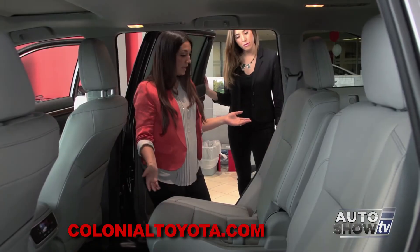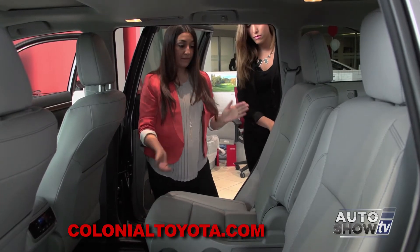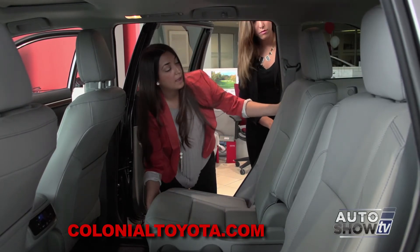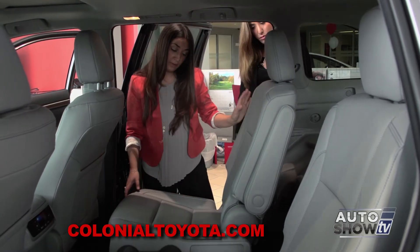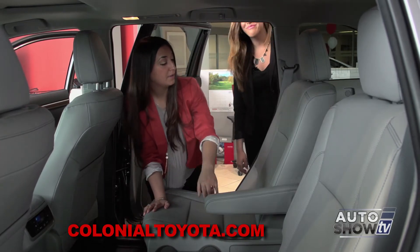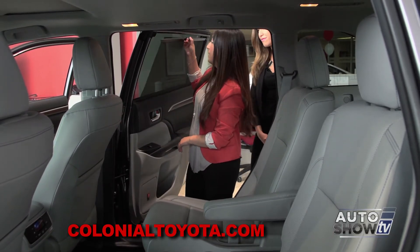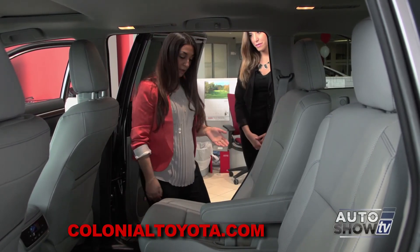Here we have our second row captain's chairs, which come in the Limited and are fully adjustable and reclinable. They can slide forward as well to give your third row extra space. They also have captain's arms, very comfortable for long drives. You do have sunshades on your windows, which is very nice especially for children on long trips so they don't have a lot of sun in their eyes.